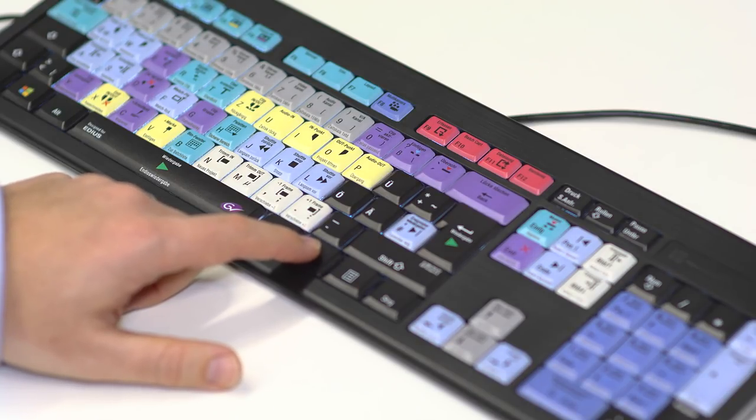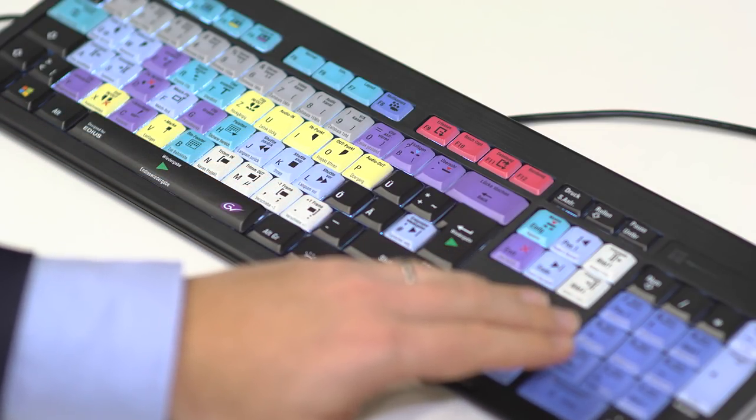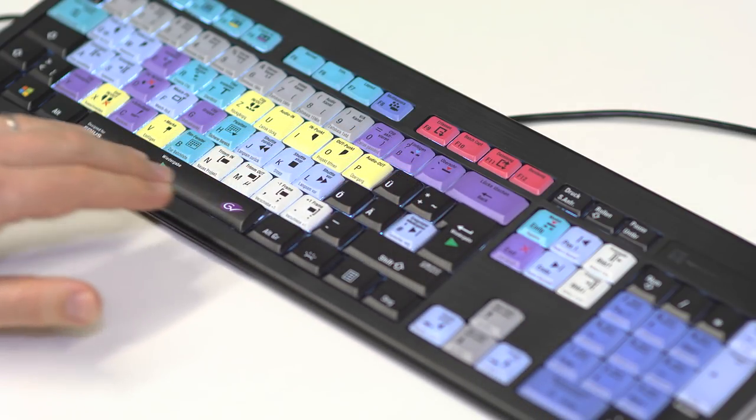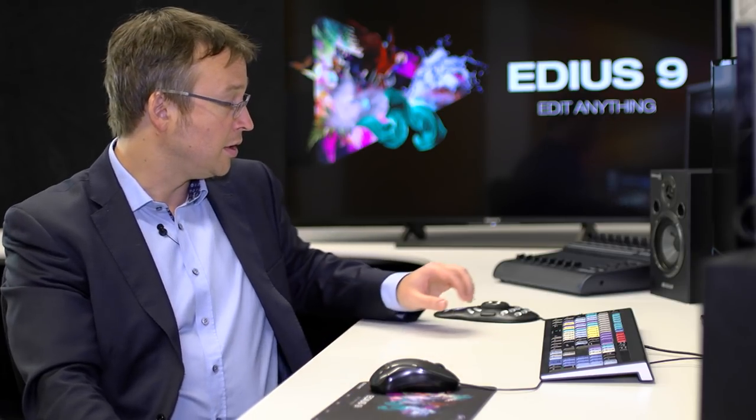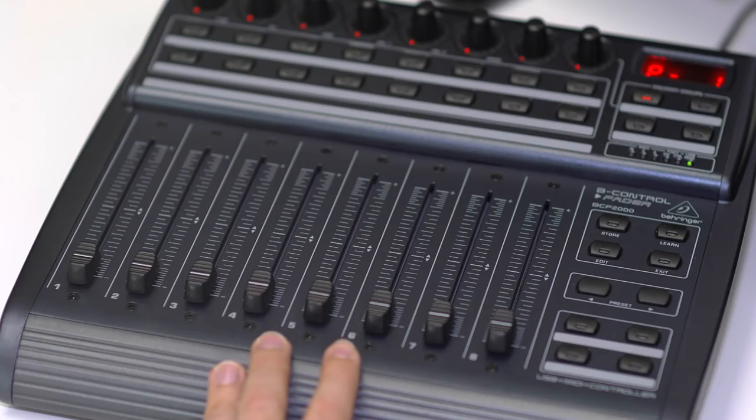Most editing functions can be mapped to keyboard shortcuts. There's an EDIUS keyboard — a colorful keyboard showing different types of shortcuts: light blue for navigation, dark blue for multicam, purple for editing functions, yellow for markers, and so on. You can control EDIUS almost completely with such a keyboard. You can also add a shuttle controller or even a motor fader like the Behringer device for audio. Shortcuts can be customized, and there are presets for Avid Media Composer, Final Cut Pro, and Adobe Premiere users.